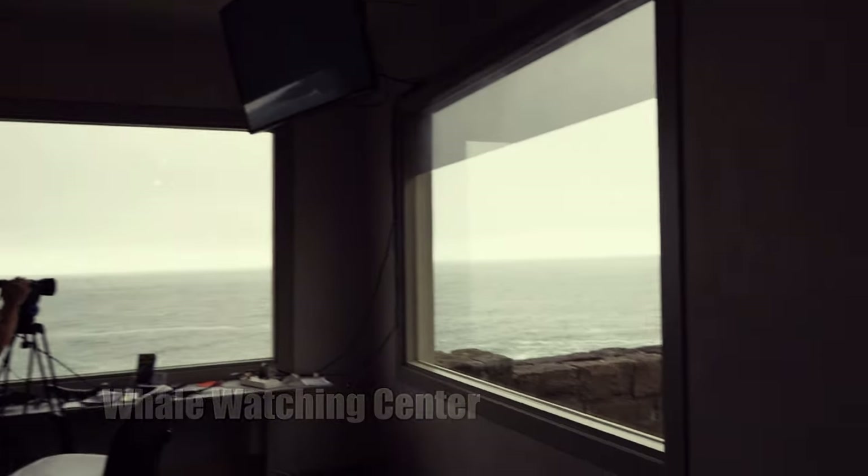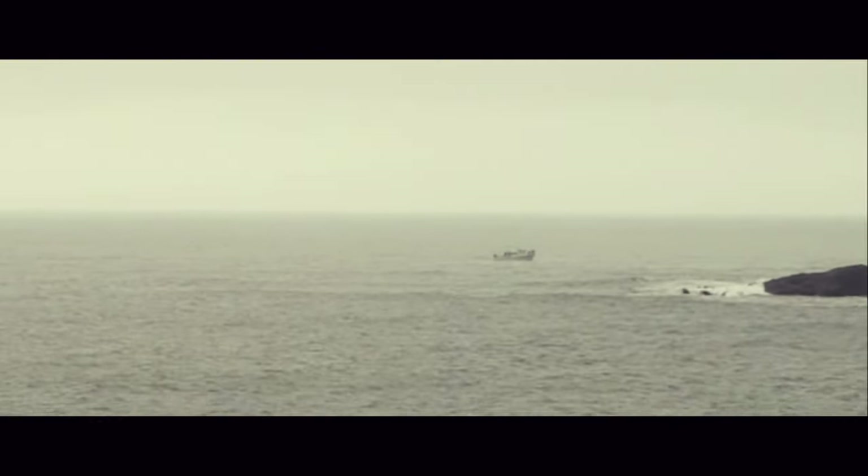Welcome to the whale watching center. It's free and you get to see what's on the TV screen.